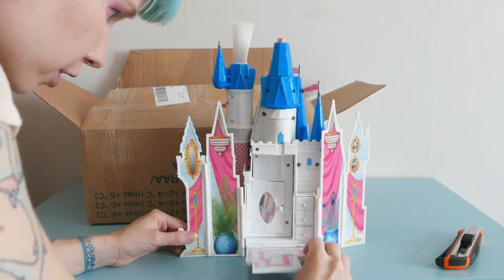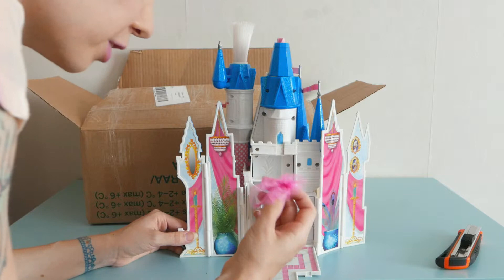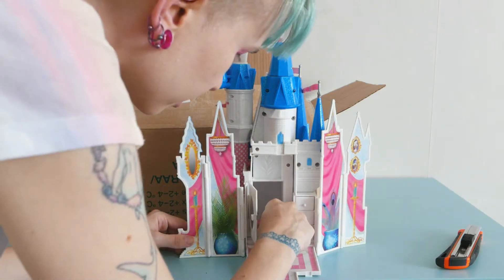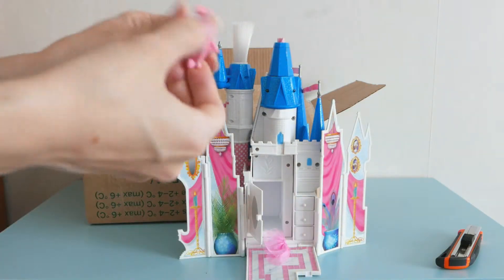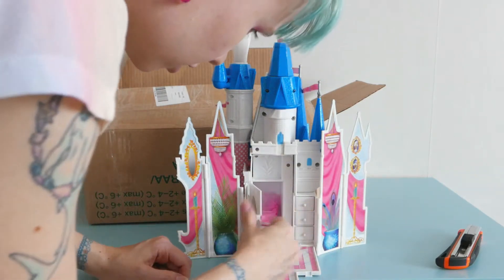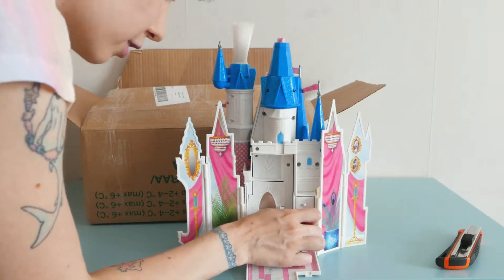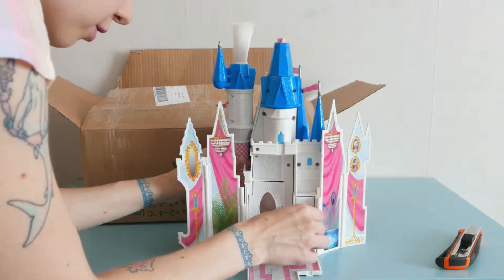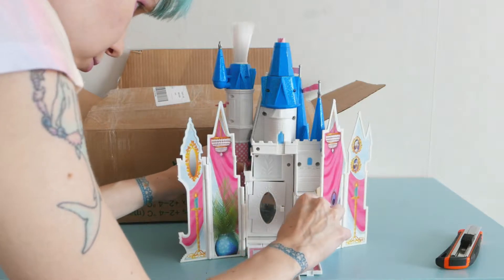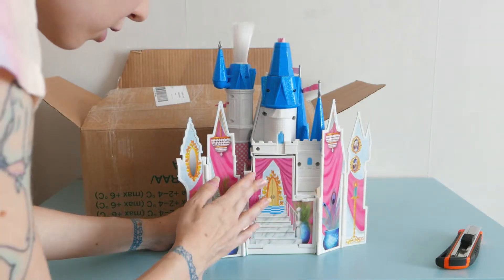This doesn't have the doll, but that's okay. This opens up and this opens up — oh, there's a little tutu. The glass slipper. This opens... yes, yes. They're empty. So cool.